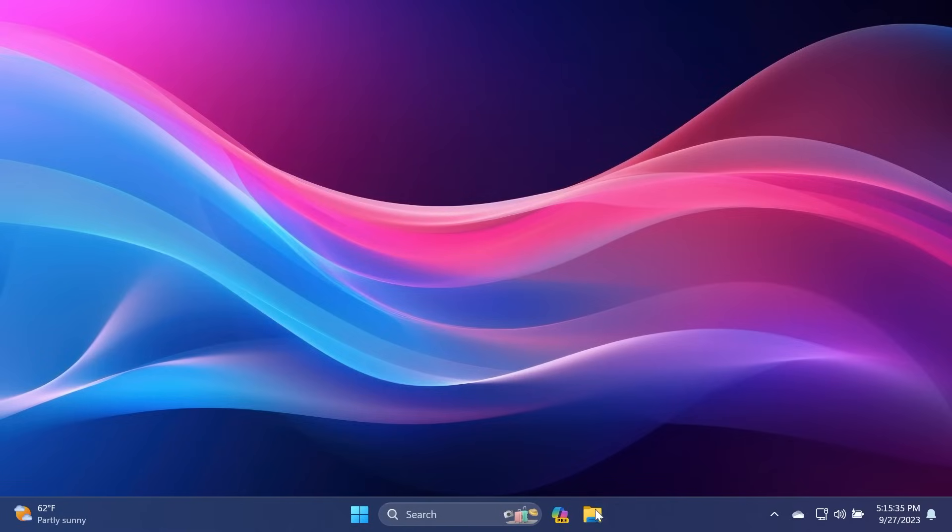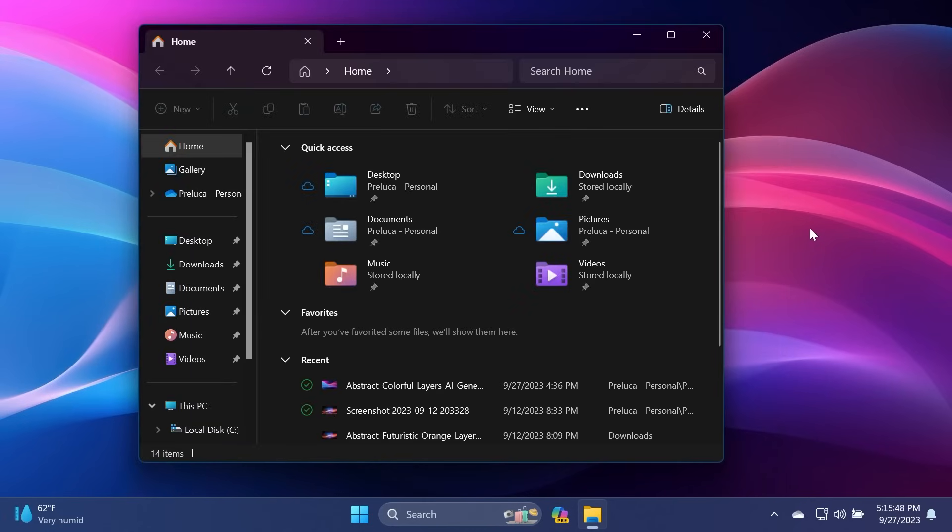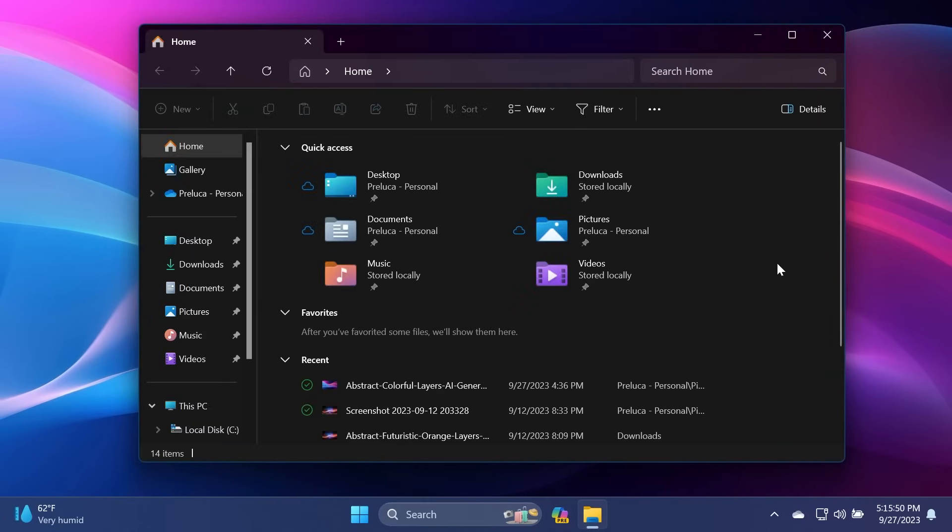First of all, we have a new File Explorer interface. This is how the new File Explorer looks — we have a redesigned homepage which has some sections: Quick Access, Favorites, and Recent. Everything is redesigned; we have new hover effects, new rounded corners, and I think it looks pretty nice.